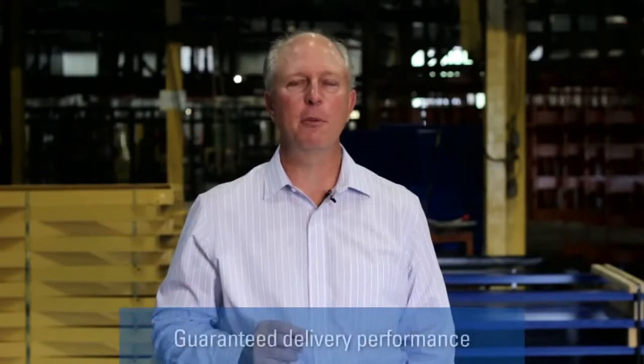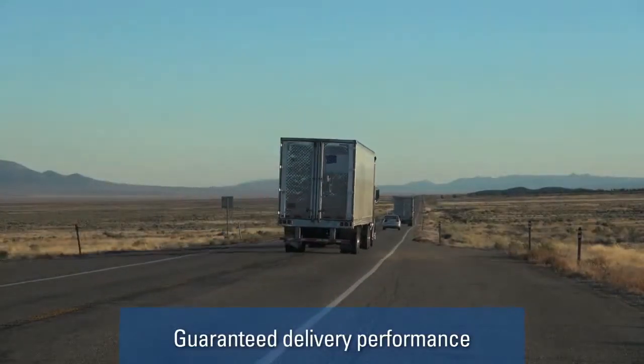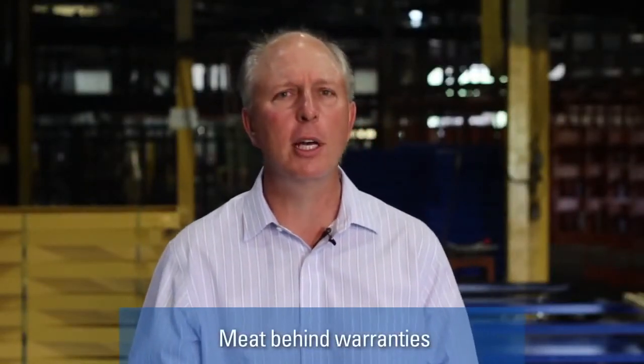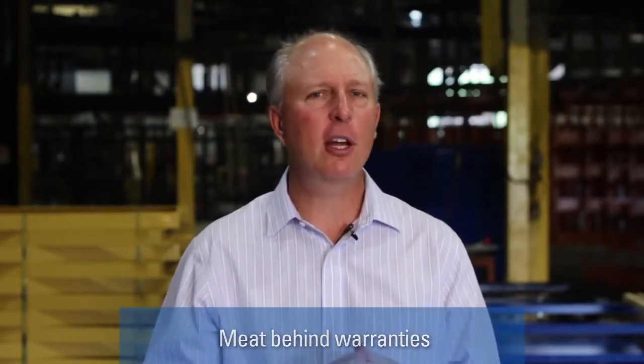Next, be sure that they give you a guarantee on delivery performance. You can go and get the initial low price, but if the system shows up several weeks late, you've lost any savings that you might have had on the front end. Also, make sure there's substance behind their warranties — is the system going to hold up for a long time, and are they going to give you warranties that five years down the road you're not going to be replacing the rack system? In the end, you're not buying a commodity system. Make sure you choose the right supplier.